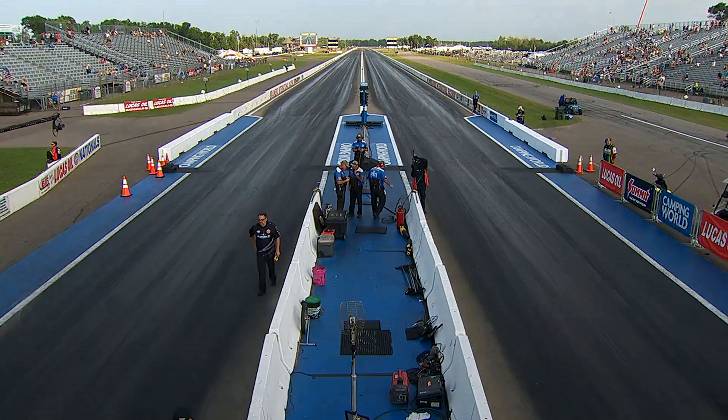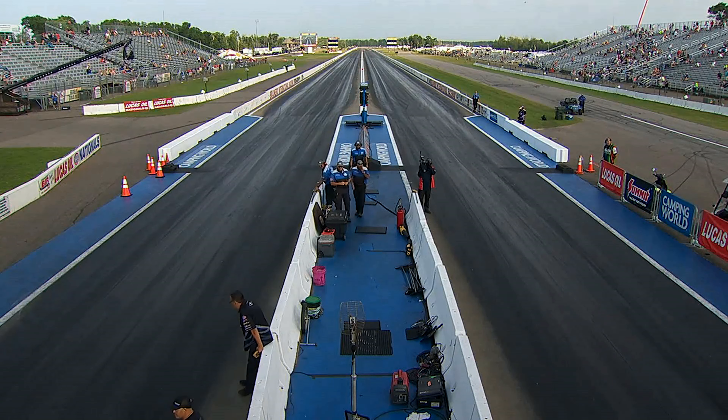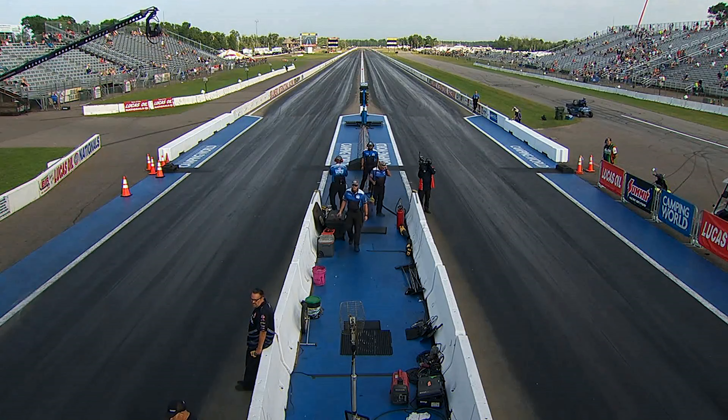Round two, first pair coming to life. Jasmine Salinas driving the Scrappers machine and Scott Dean in the blue OTG car. Everybody in the Scrappers shirts over here on the left side of the racetrack are looking over there and just seeing a Randy Meyer car, because these two teams have gone at each other quite a few times — not necessarily these two drivers, but certainly these two teams.